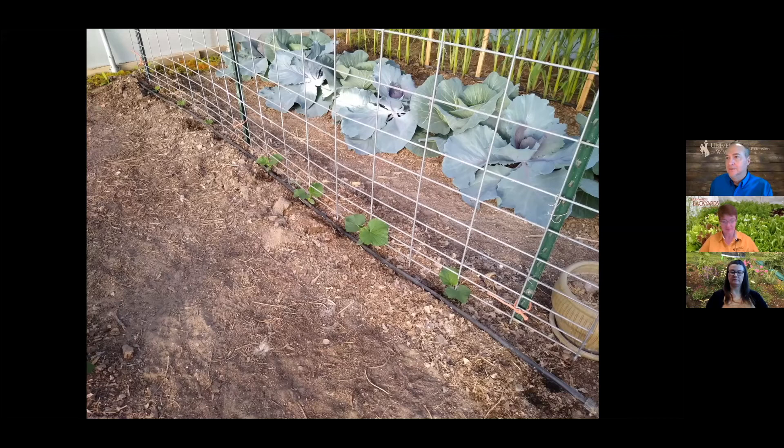Cucumbers are shown starting to vine. Jeff notes they don't plant everything at the same time — cucumbers need soil at least 60 to 70 degrees before planting. He doesn't like wasting high tunnel space on vining crops unless they can be trellised; otherwise things take over and become very hard to manage.